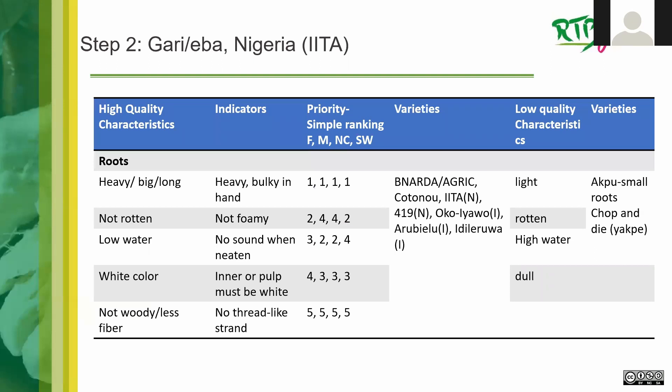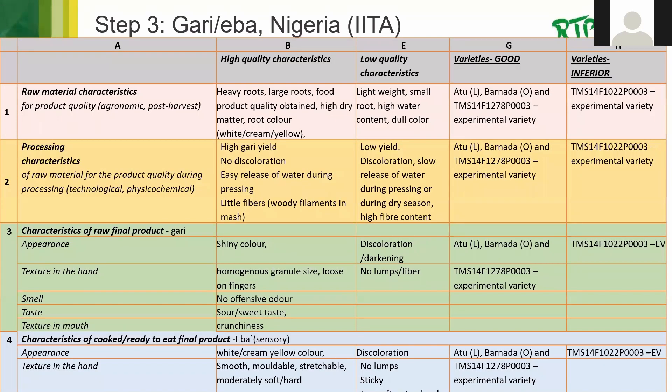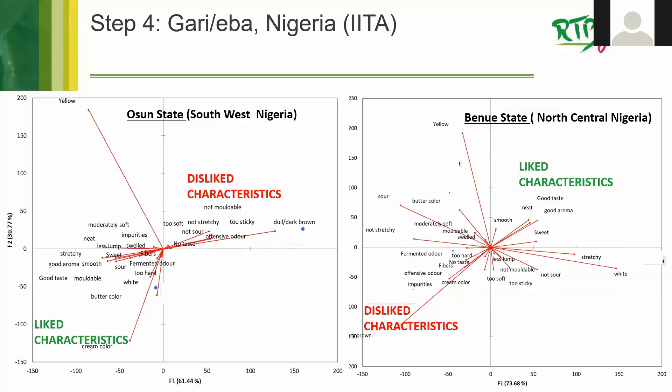For garri/eba from Nigeria, IITA's Step Two data shows different types of indicators, descriptions of characteristics, how they are prioritized by focus group discussions, varieties associated with them, and low-quality characteristics and varieties. Another example from NRCRI for Step Two shows information important according to gender and livelihood assessments — for example, that branching was found to smother weeding, reducing women's time exertion and cost of weeding. Put together in a summary report, this really helps the design team figure out what to prioritize and why.